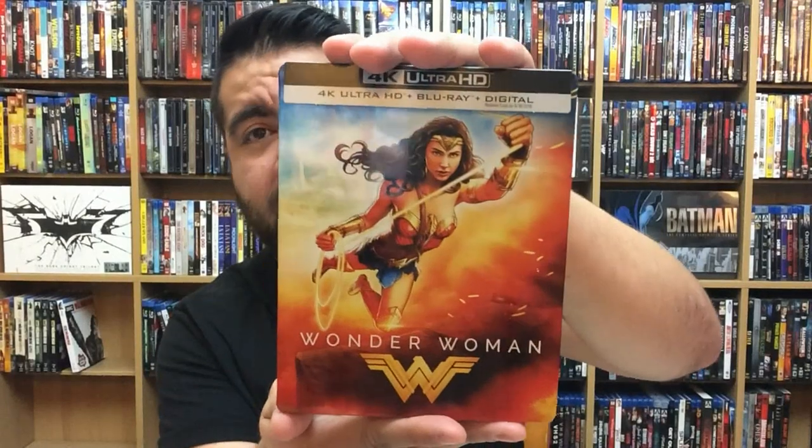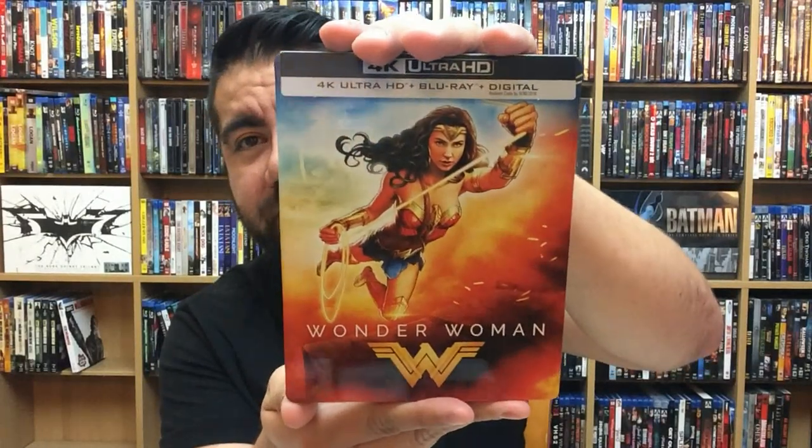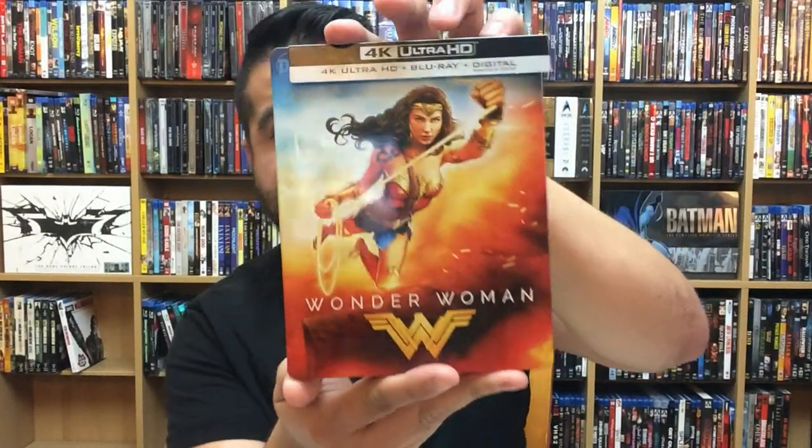Resident Evil: Vendetta looks phenomenal in 4K. I've said before I feel like this is what the Resident Evil movies should have been. Looks great in 4K — horror movies are pretty fun in 4K.